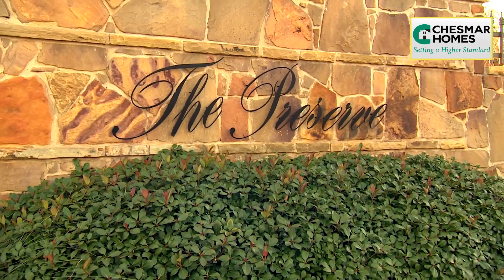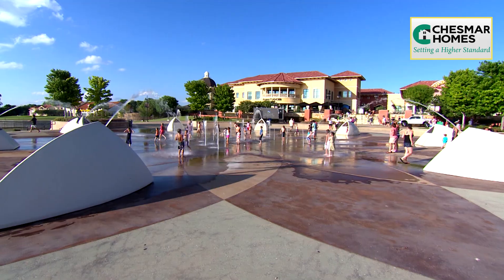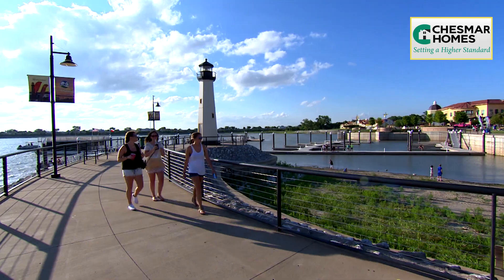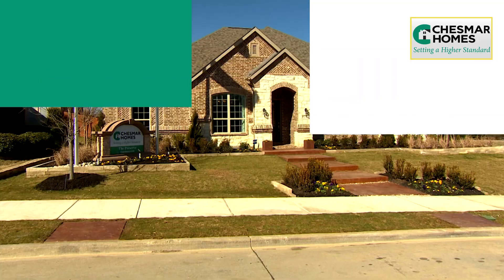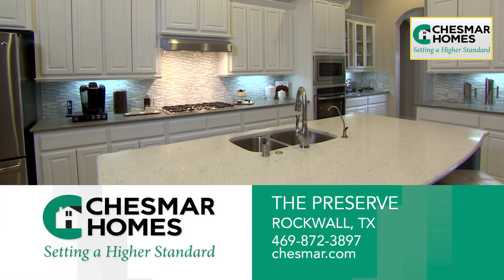The Preserve offers residents an idyllic location, close to the harbour's shopping and fine dining. The Rockwall area also offers a host of recreational opportunities on nearby Lake Ray Hubbard. If you're looking for a new home this year, stop by Chesmar Homes at the Preserve at Rockwall.